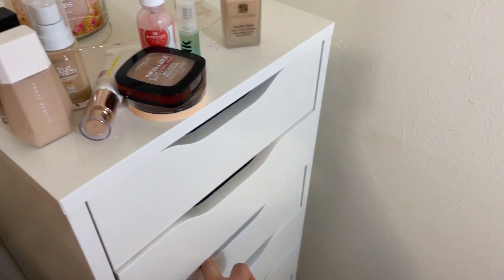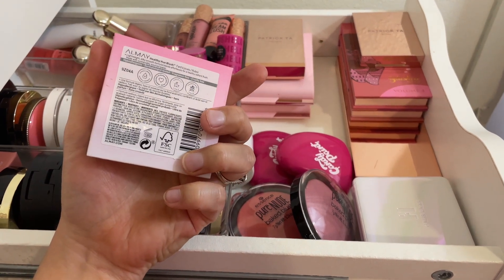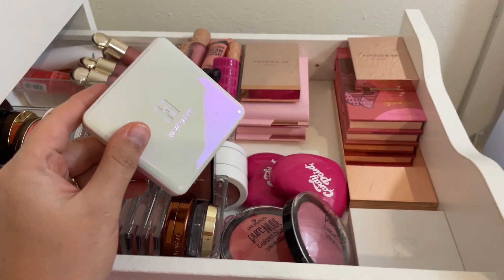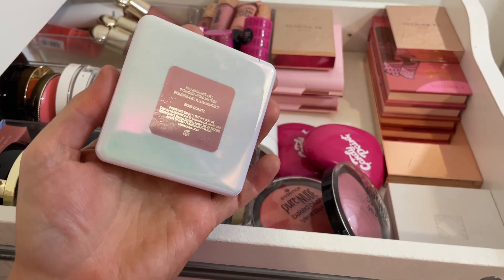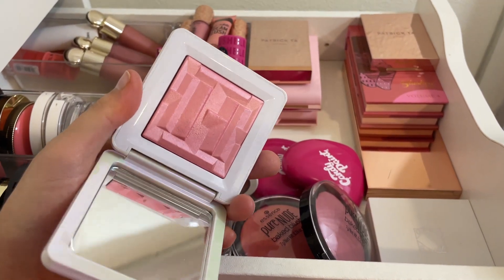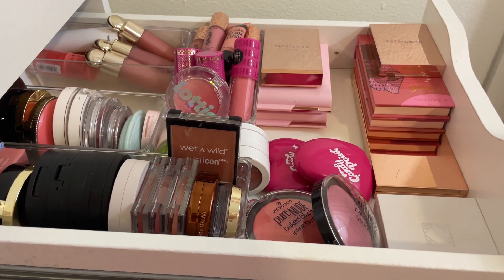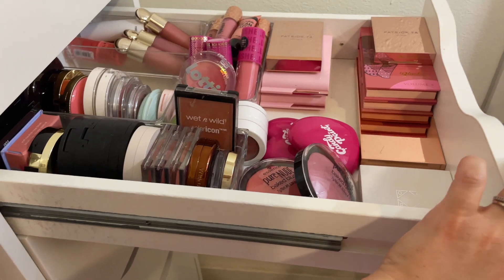For powder blush, I definitely want to pull the Almay Healthy Hue Blush in Nearly Nude — a very beautiful formula that goes with so many different eye looks. I also have something fairly new: the House Labs Bio Radiance Gel Powder Highlighter in Rose Quartz. It's technically a highlighter but I put it in the blush category because it works as a stunning blush topper. I think I'll leave the matte powder and just reach into my collection during the week.